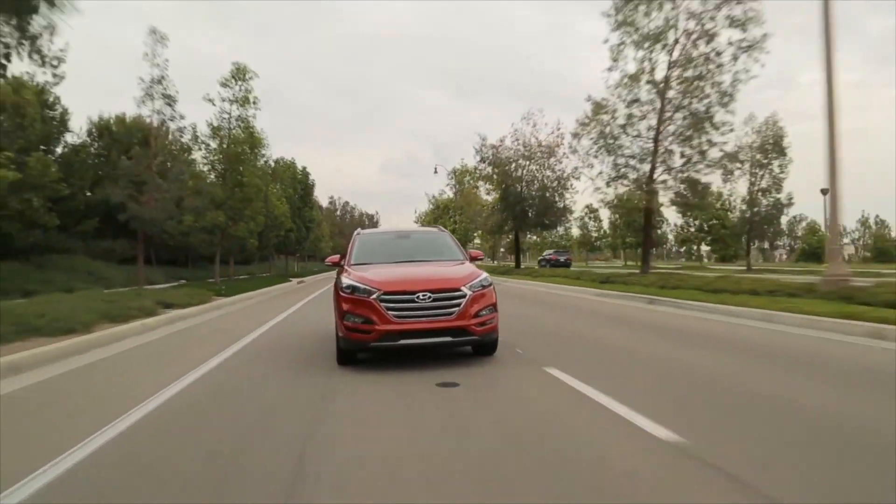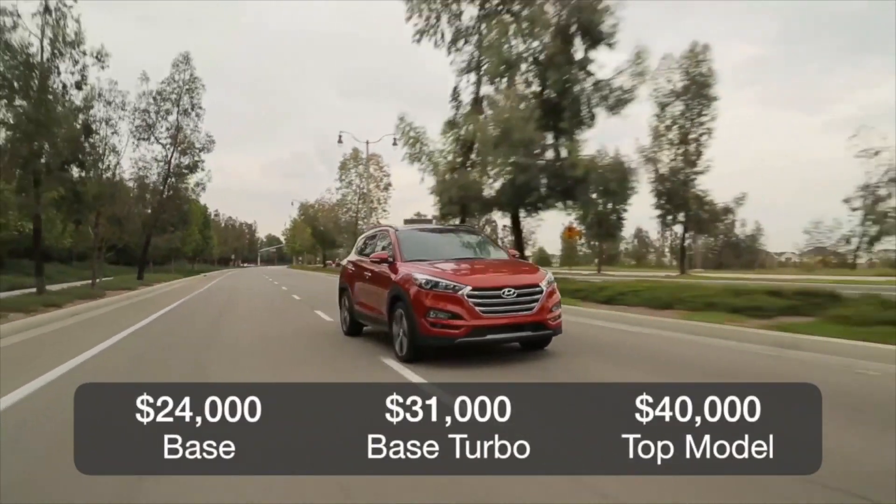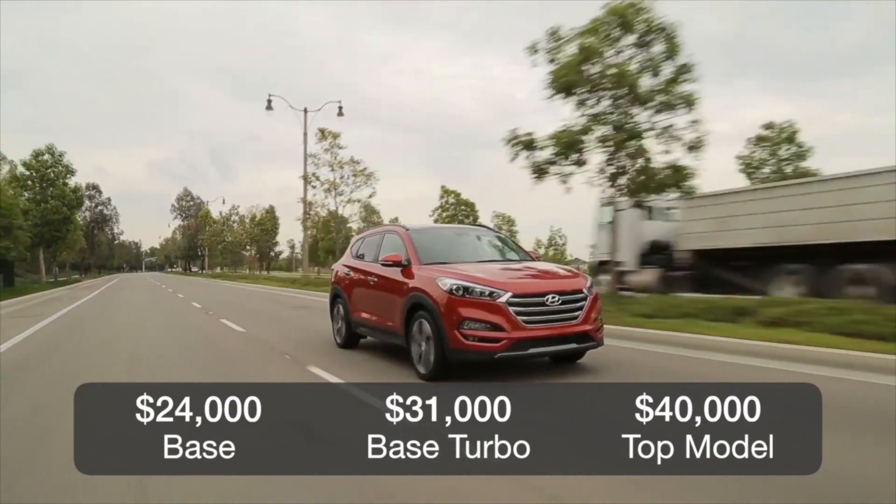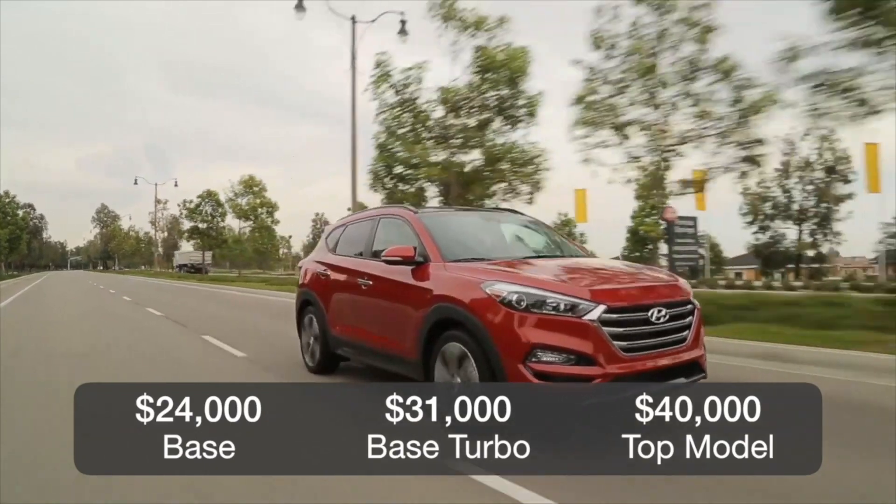The Tucson starts at roughly $24,000 for front-wheel drive models with the non-turbocharged engine. The turbo starts at around $31,000, and the top version starts at just under $40,000.